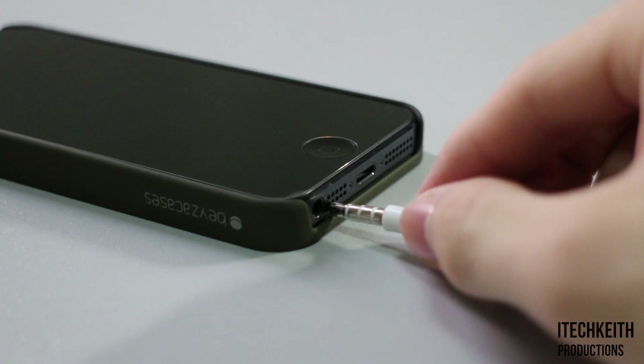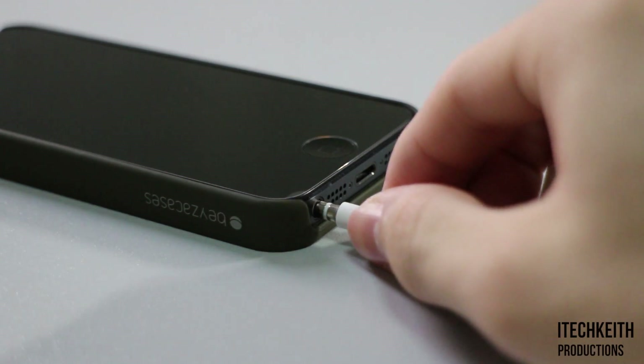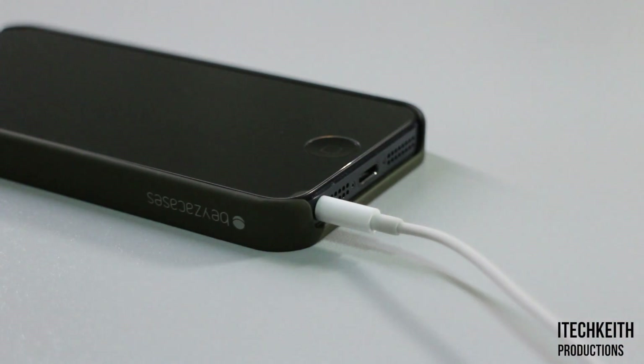Due to the thin form factor, I have found the case to work with any headphone plug; however, it may not work with certain docks that work with specific iPhone 5 dimensions.